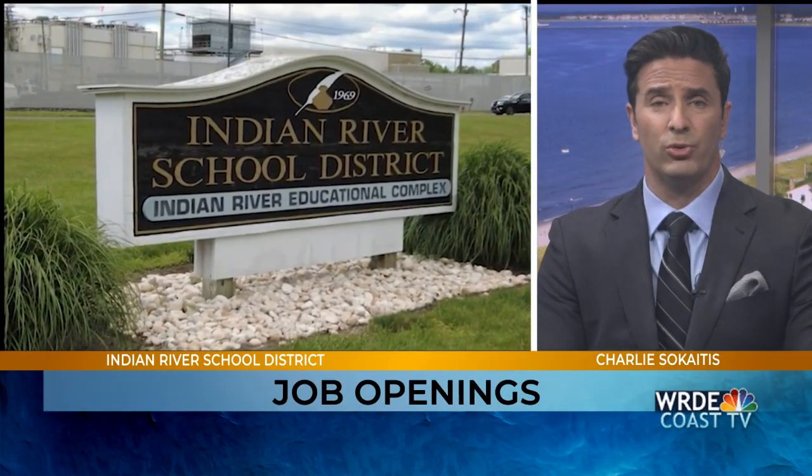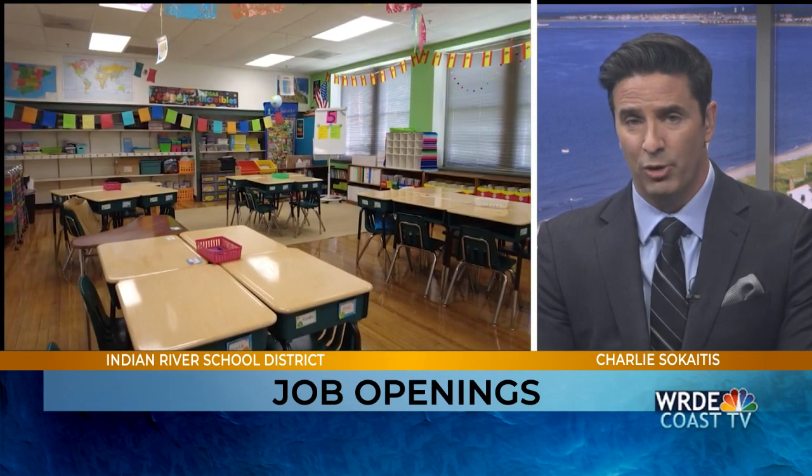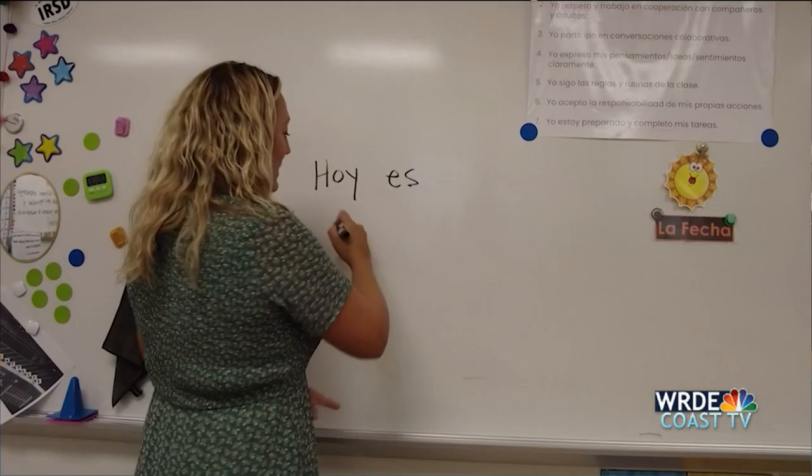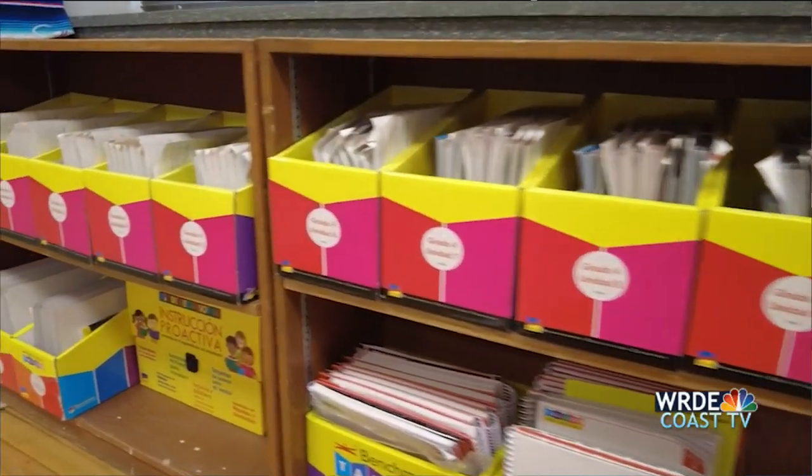The Indian River School District says it has about 33 job openings and the clock is ticking to hire for all those positions. Even though the district hopes to fill all teacher positions by the beginning of the school year, they do have a plan in case they can't reach that goal. 'We're going to have to use long-term substitutes in those classrooms — that's not an optimal situation because the kids will have a different teacher eventually.' Getting retired teachers to substitute would help if that becomes the solution. To learn about open positions, visit WRDE.com.